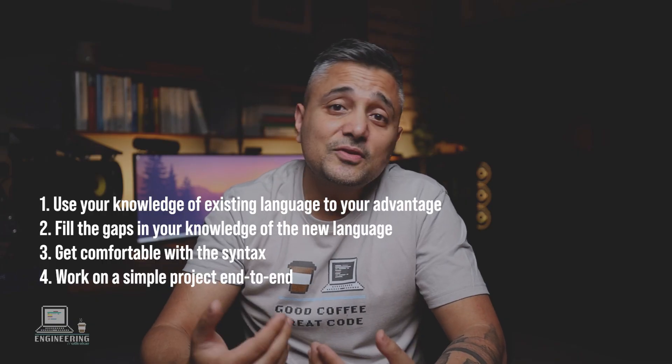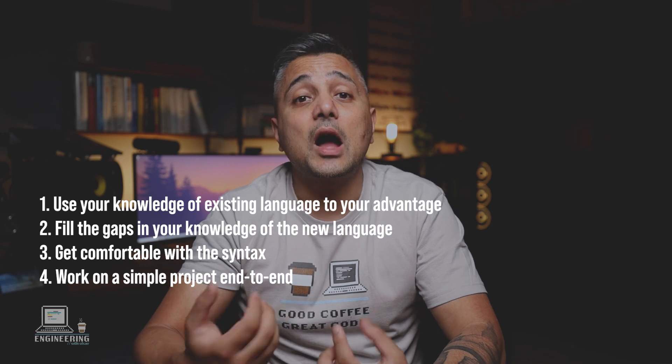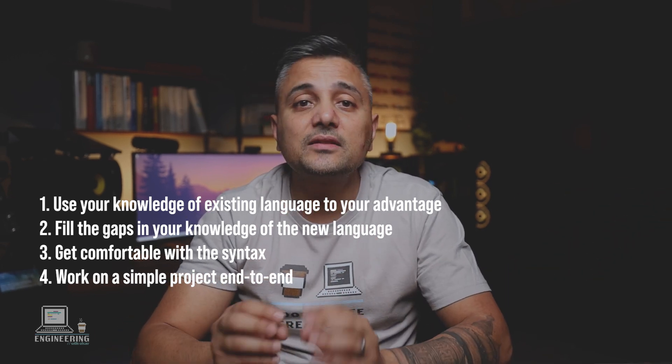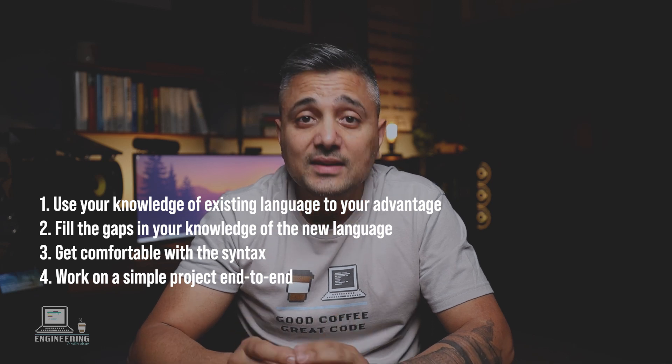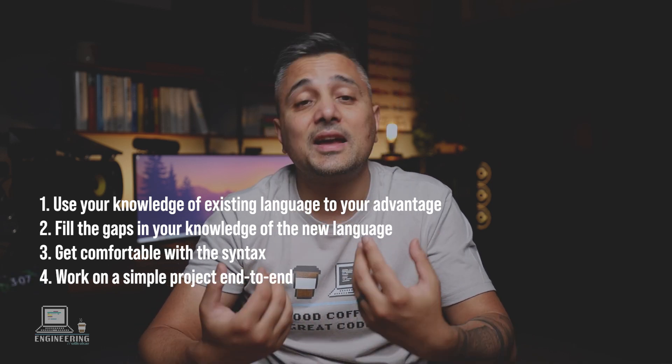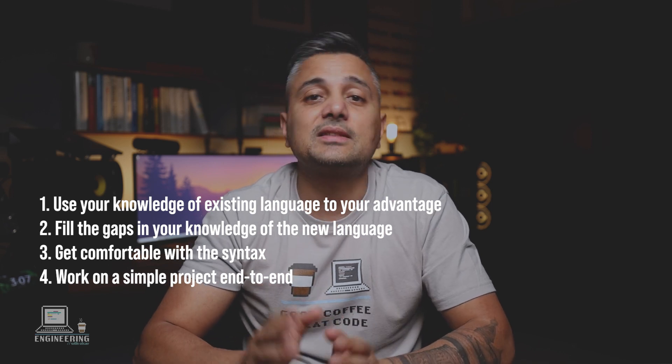To summarize: use the knowledge of an existing language to find out how the new language is different. Then spend some time learning and filling your knowledge gaps. After that, spend some time getting used to the syntax and quirks of the new language. And finally, finish a simple project end-to-end. The learning does not stop there though — you will be learning something new even years after you've picked up the language, because learning is a continuous process.